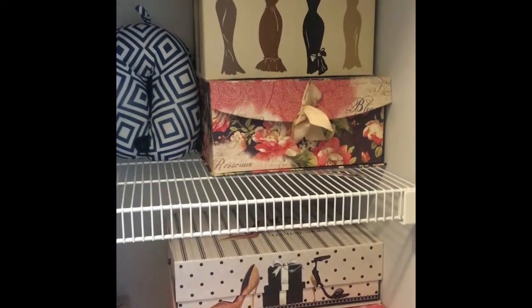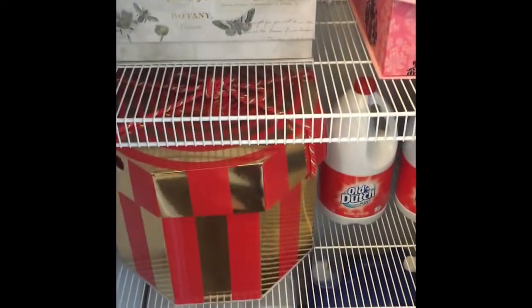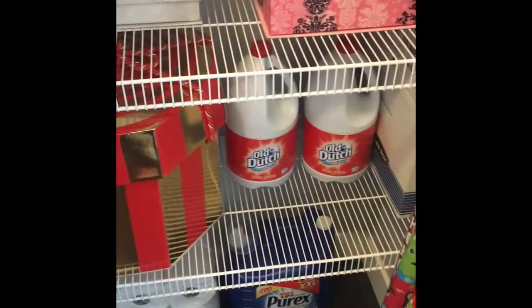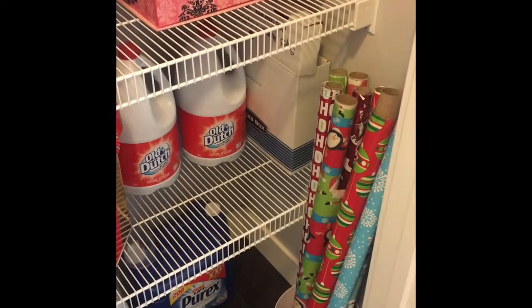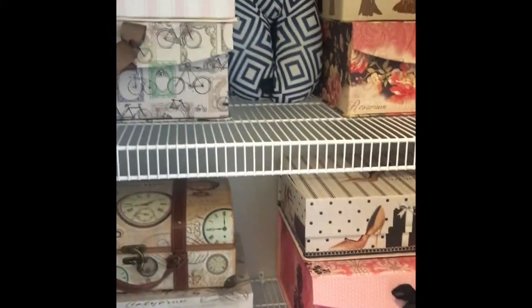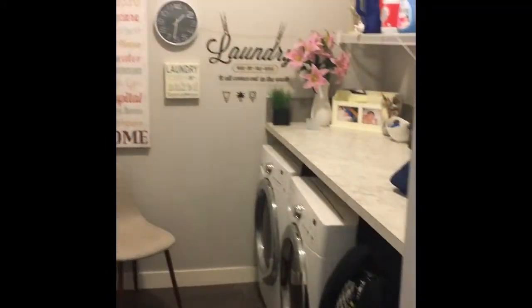regularly in these boxes. At the bottom shelf I put my tissues, my detergent, my bleach, and as you can see my wrapping papers for holidays. This closet is really right next to my laundry.